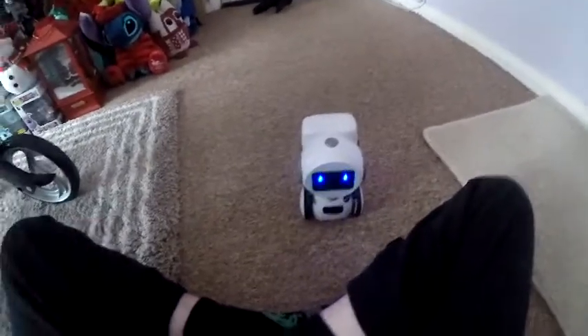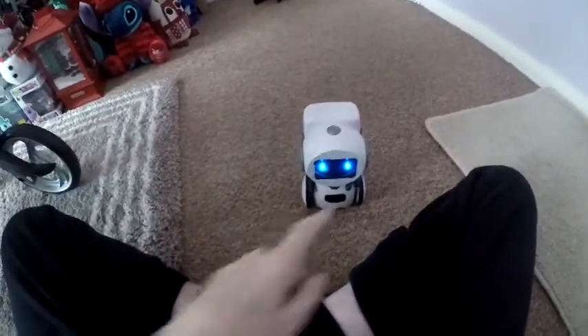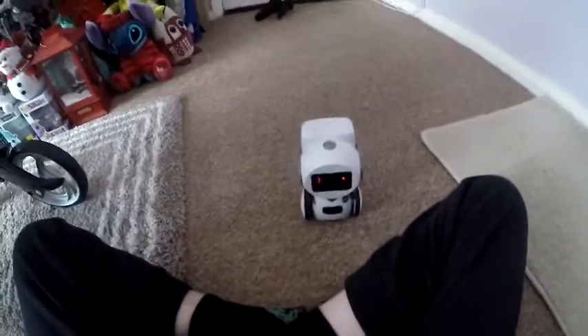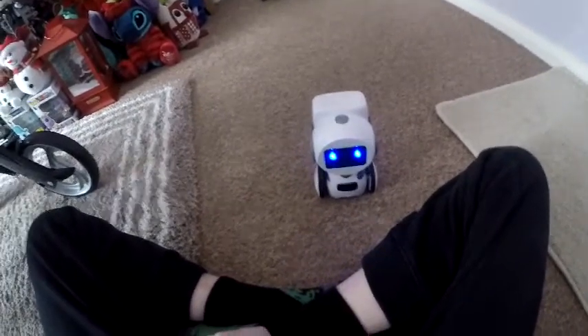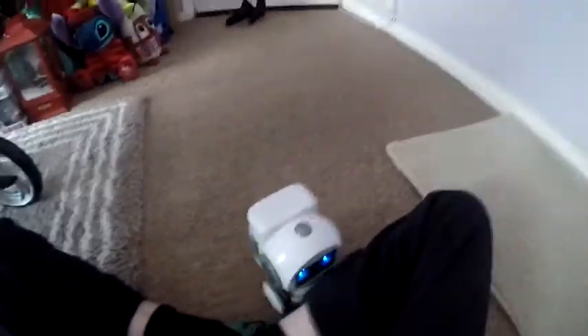I'm still not quite got the hang of the voice commands. Let's try it again - backwards. I'm not sure, but the glowing things have something to do with these little eyes glowing - they're blue and then they go red. Backwards... no, I don't know.